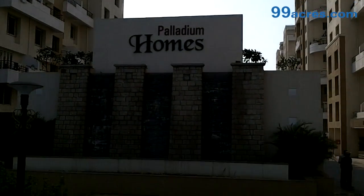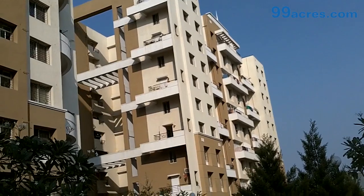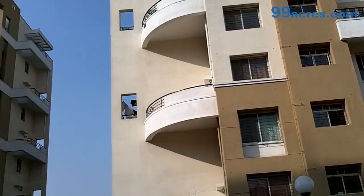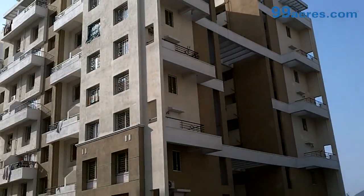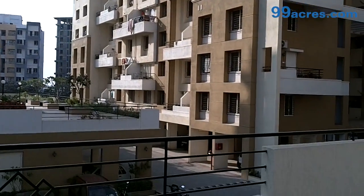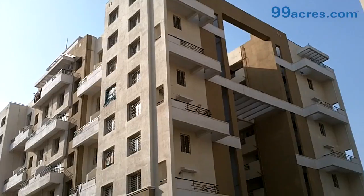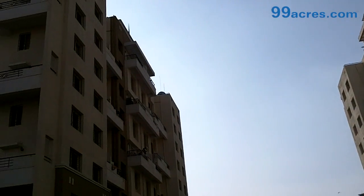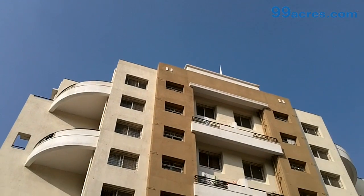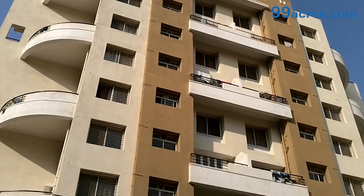This is the Palladium Home Society. The Society offers 1, 1.5 and 2 BHK apartments. The Society has 4 blocks and the buildings are 8 storeys high.